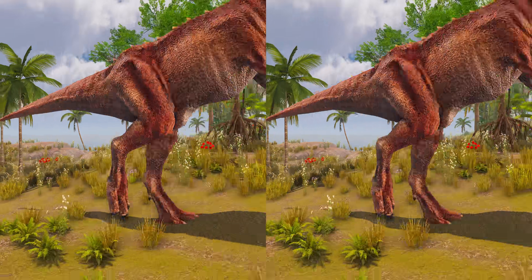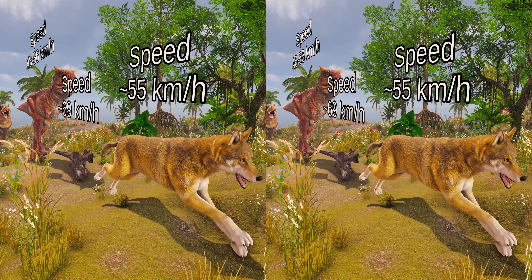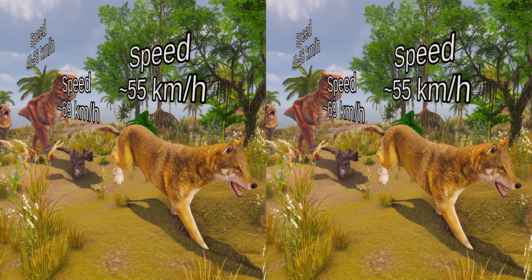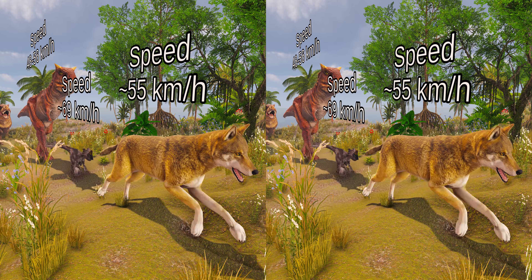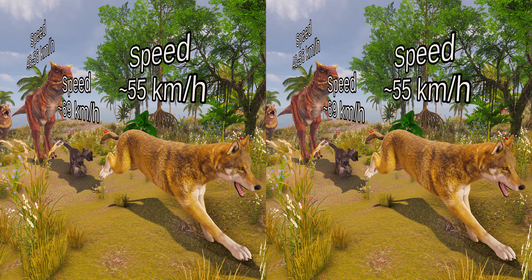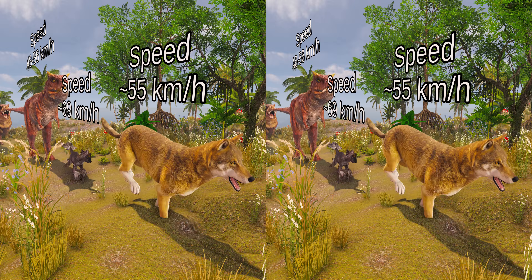To compare it to modern animals, Gallimimus was able to run as fast as the average wolf, which can reach speeds of about 55 km per hour. However, it could not run as fast as an ostrich, which can reach about 70 km per hour. This is due to the fact that the tail and hands of Gallimimus limited its speed.